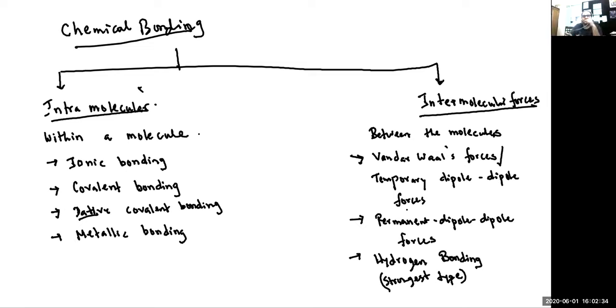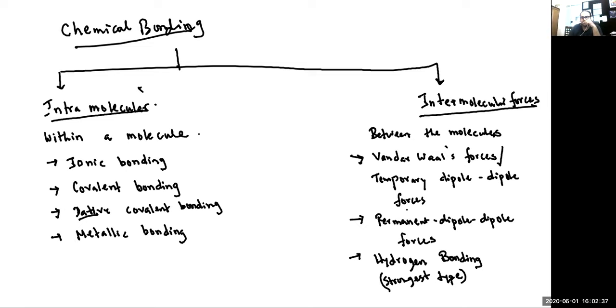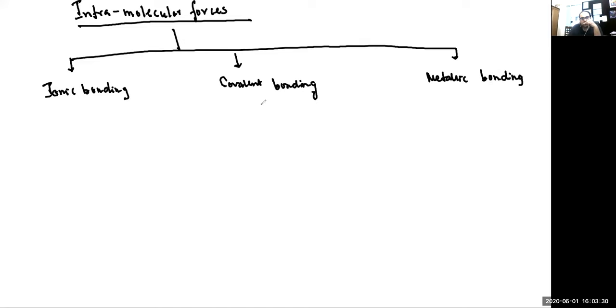Intramolecular forces are: ionic bonding, covalent bonding, metallic bonding. And a subtype of covalent bonding is dative covalent bonding.